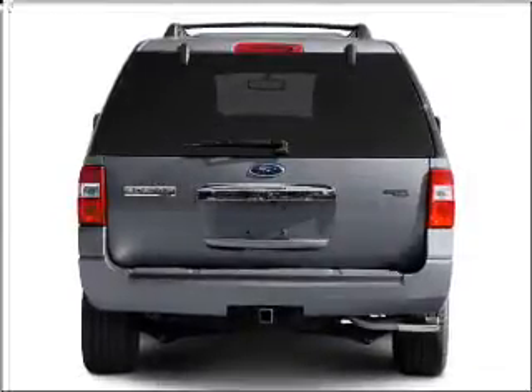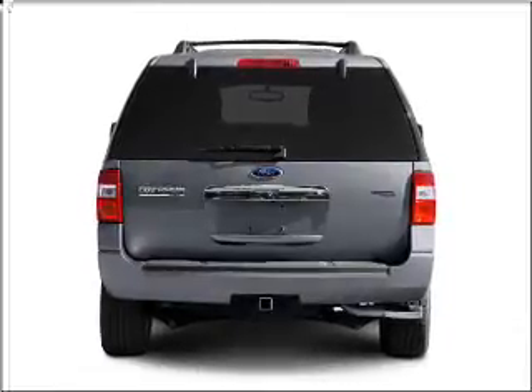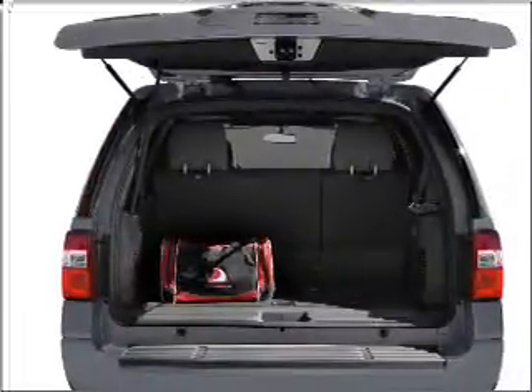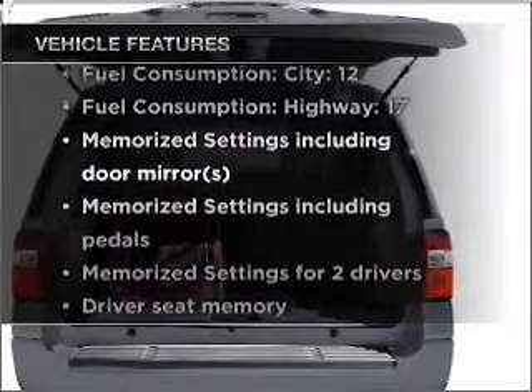Stand out from the crowd with premium wheels. You will appreciate the safety feature of anti-lock brakes. And memory settings make for a more comfortable ride. Plus, enjoy these notable features that are included in this vehicle.